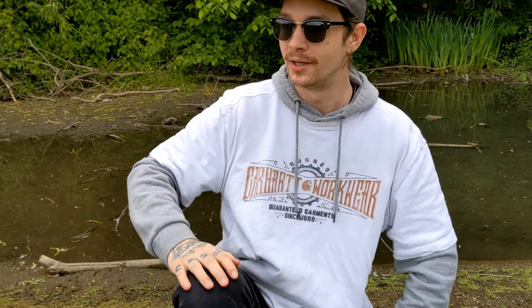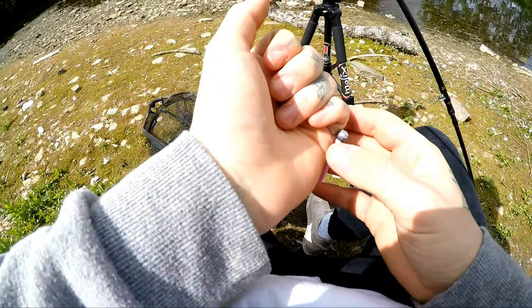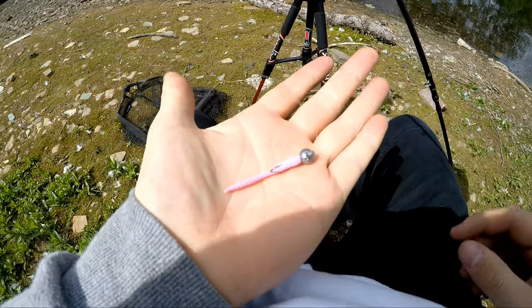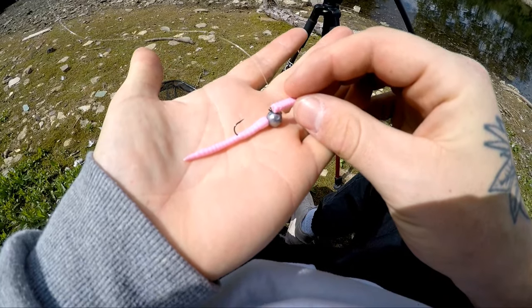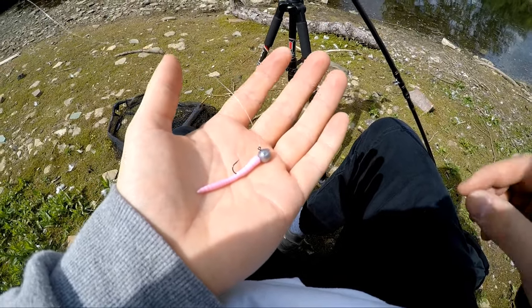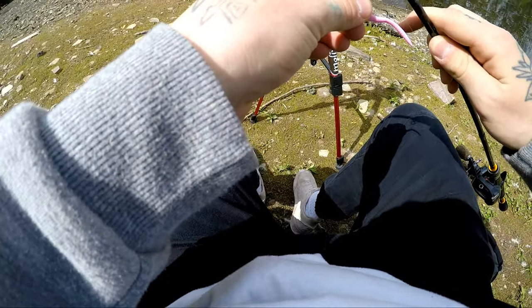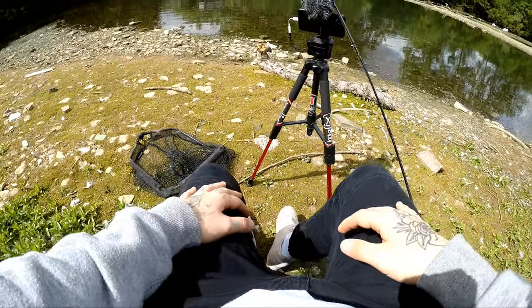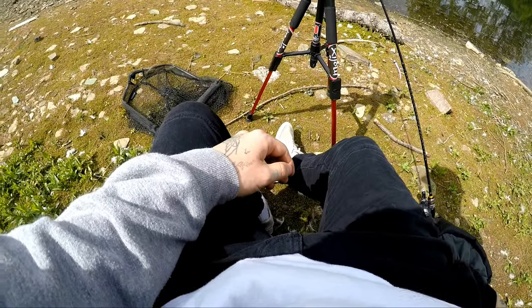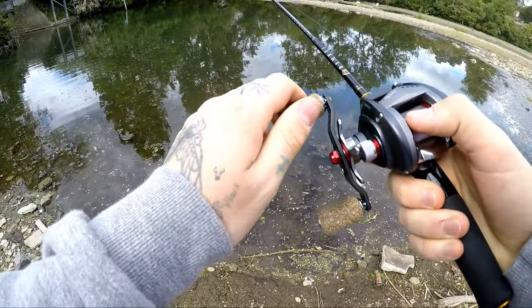Let's get straight to it. First things first, I've actually just had to trim this worm down a little bit — it had this extra section on it but it's a little bit too big and they'll just nip at the back. I've trimmed it down just a tiny bit and it seems to work well — same one I was using the other day. Let's get the first couple of casts around here and see if there's anything biting.